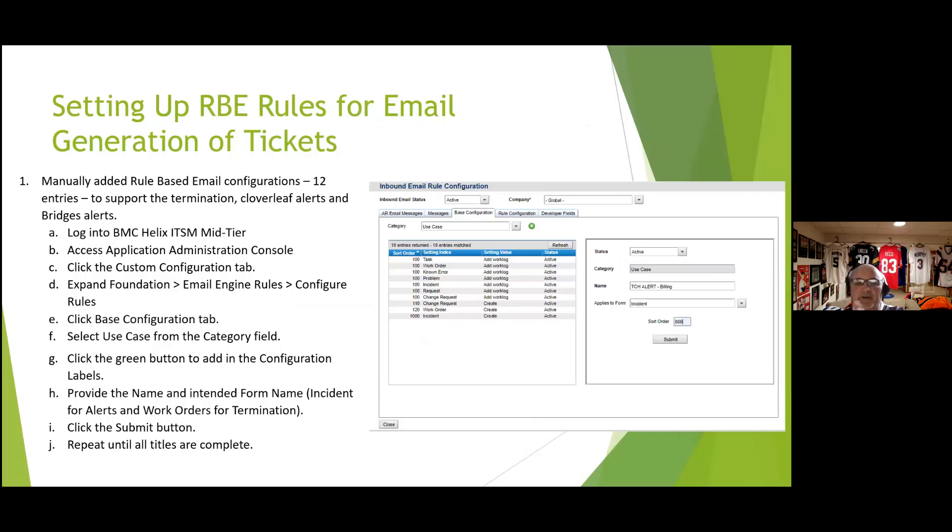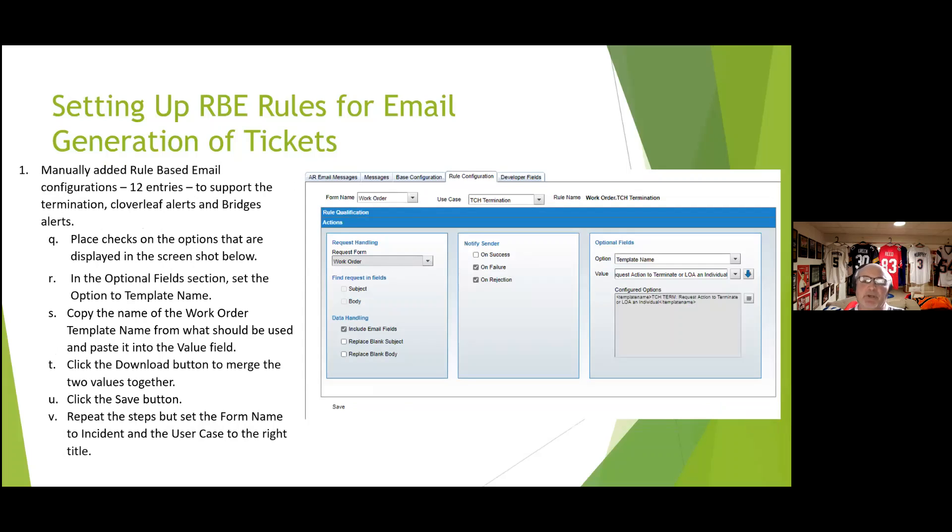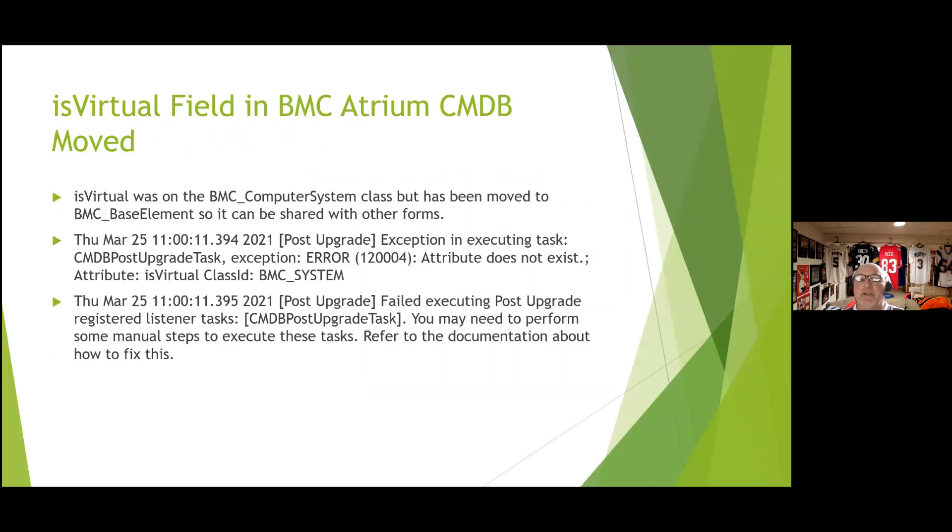For rule-based email functionality: you can create an RBE process to generate incident tickets from incoming emails using an incident template. Set a qualification that must appear in the subject line — anything else won't trigger the rule. Under actions, specify the template to apply. This shows how to set up RBE functionality to create tickets via email.